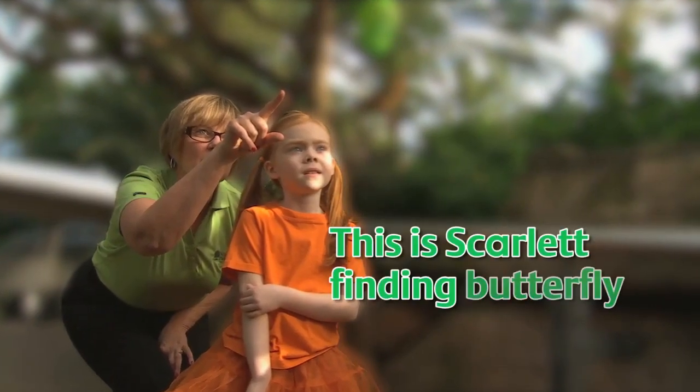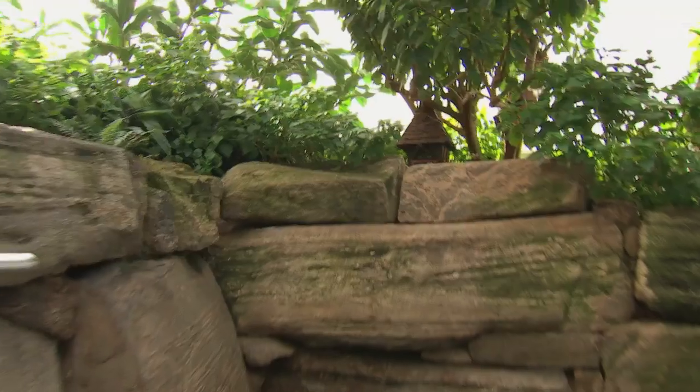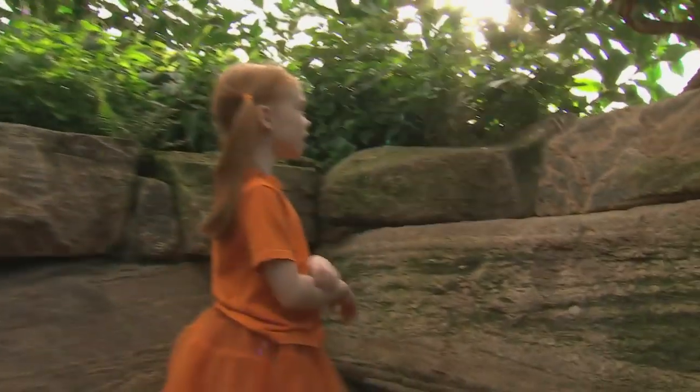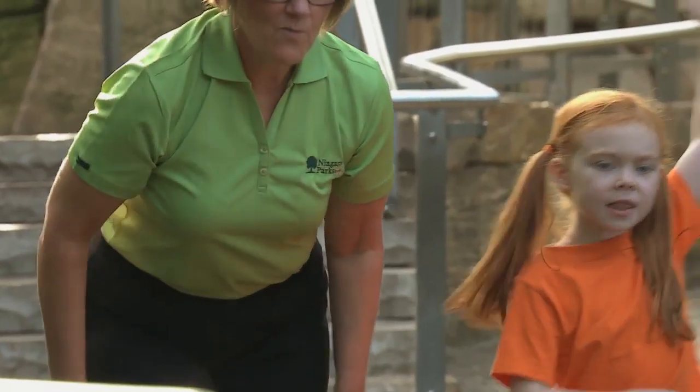This is Scarlet finding butterfly fairies! She's hiding! It's one with an orange and black dress. Let's keep exploring behind the queen!